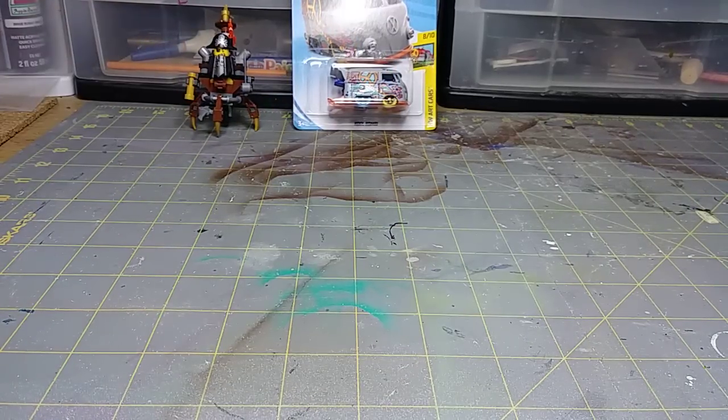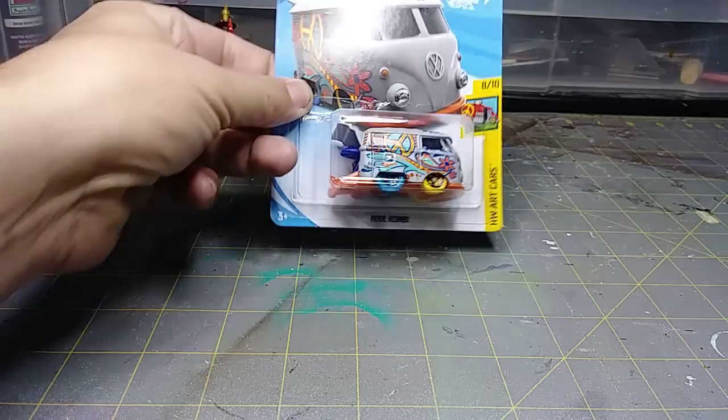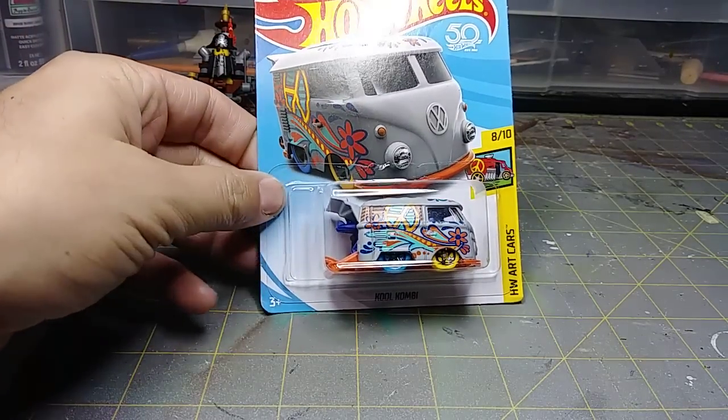There are a couple things we're going to do in this video real quick, because it is Christmas Eve and I know not a lot of people are going to watch this right about now, but that's all right. Let's start off with the haul — the haul for this week and the last one for the year.